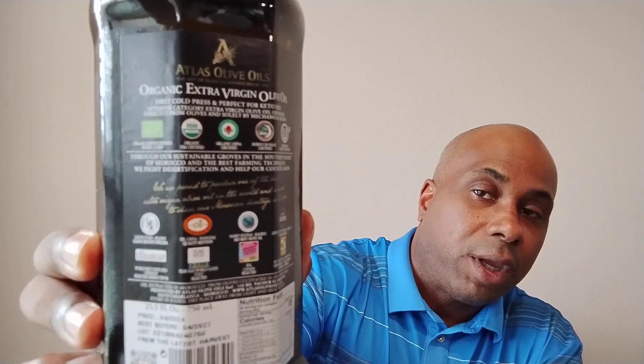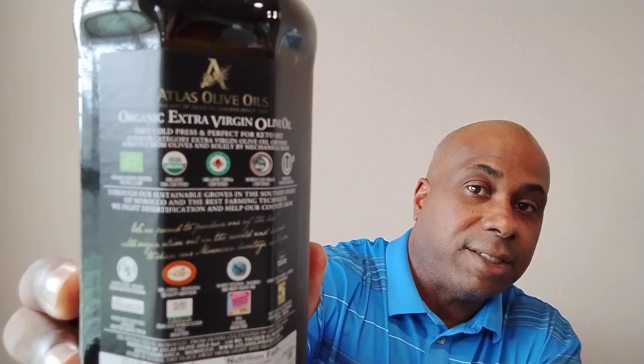You can also verify authenticity by looking at all the certifications on the bottom of the bottle — those represent all the processes it had to go through before it got to you. Always look at the back of your bottle to confirm it's authentic, certified, and tested. This oil is certified organic by the USDA, certified organic by Europe, and also certified organic in China.